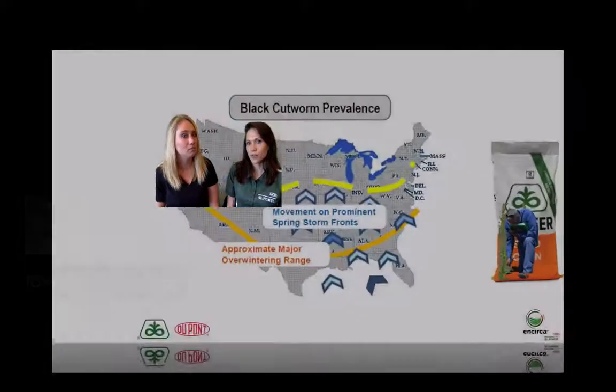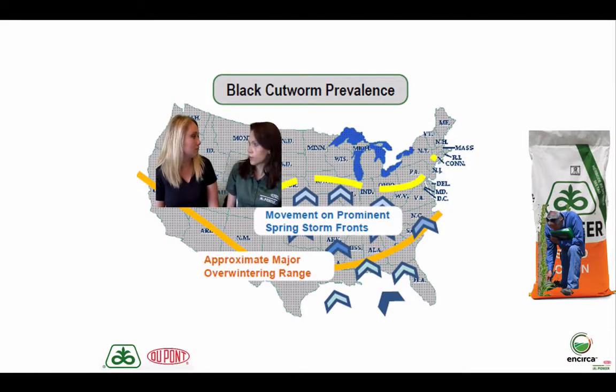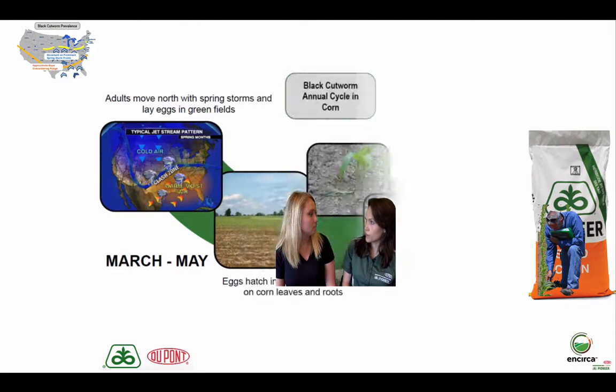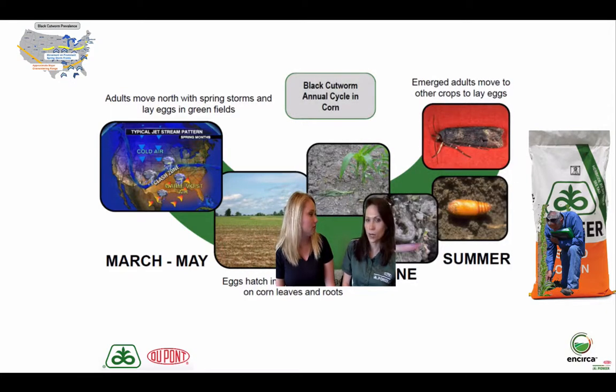We don't see black cutworm every year and that's because it's a migratory pest. The adult moths fly up from the south, and then as we have these kind of rain events or storm systems, they get knocked out of the atmosphere. Once they get knocked out of the atmosphere into our backyard, they'll begin laying eggs. They kind of target those weedy fields where you've got a lot of weed pressure. Soybean residue is very attractive to the adult moths, and winter annuals is where they'll lay their eggs — so keep an eye on no-till fields especially.